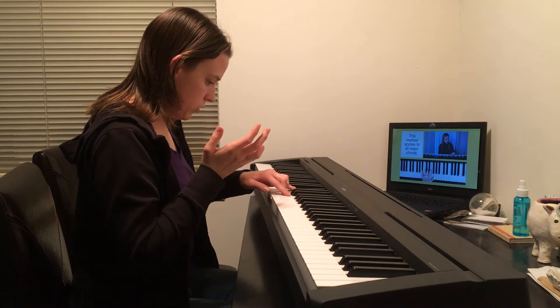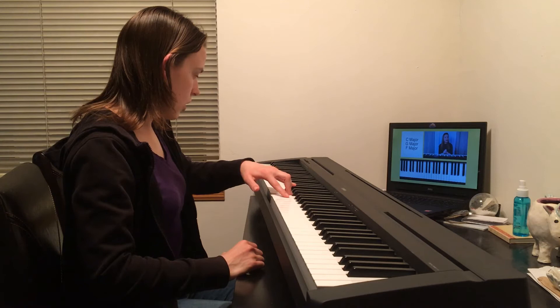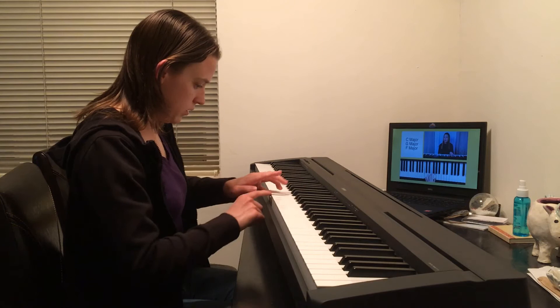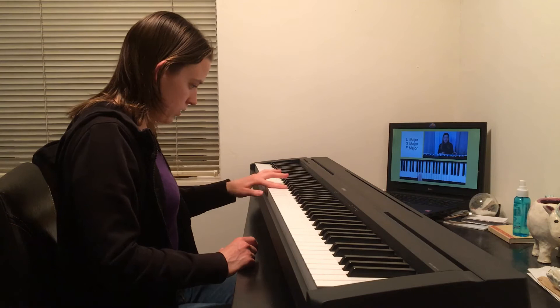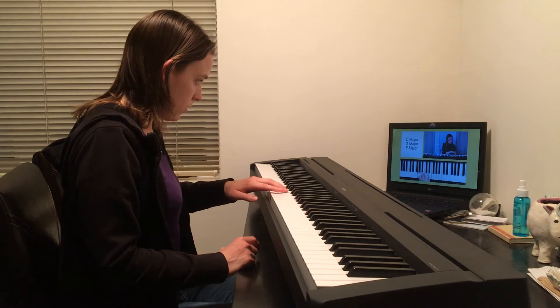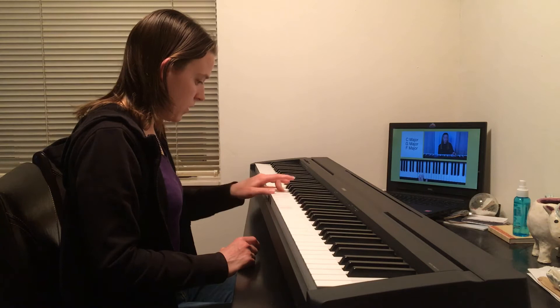'Before moving on to minor chords, I want to teach you the three major chords for today: C, G, and F. We already learned C. For the G chord: place left hand finger 5 on G (root note), count up four half steps (finger 3), count up three half steps (finger 1) — and there's our G chord. For F major: place finger 5 on F, count up four half steps to A (finger 3), count up three half steps (finger 1) — and there's the F chord.'